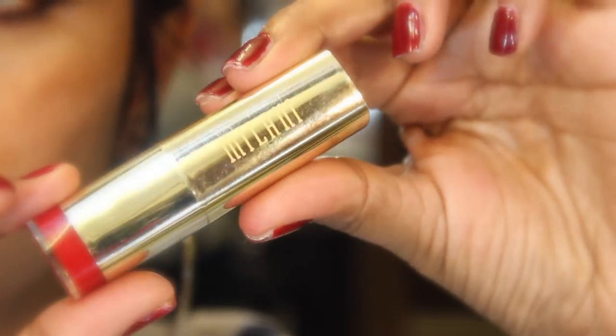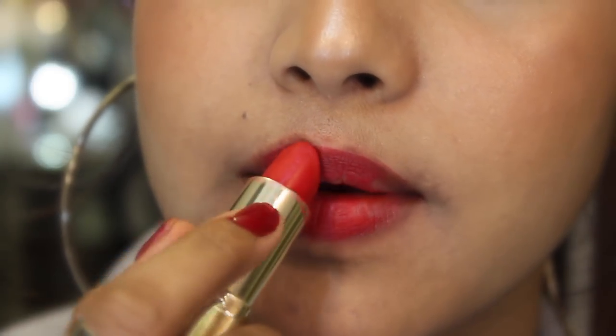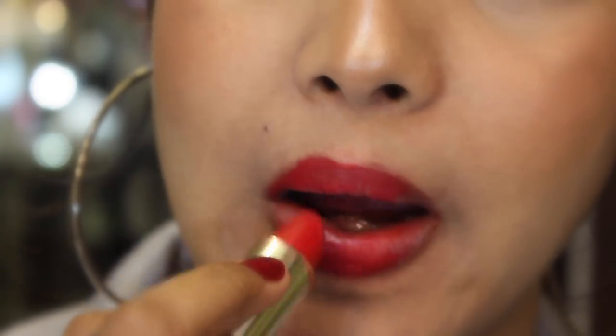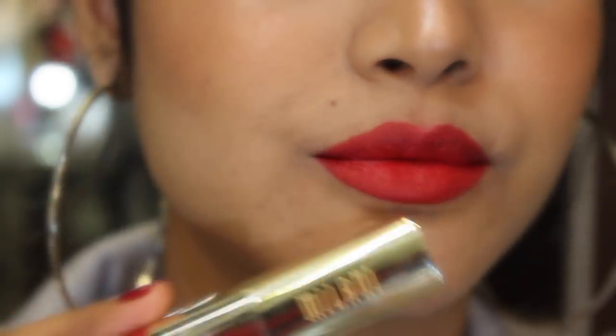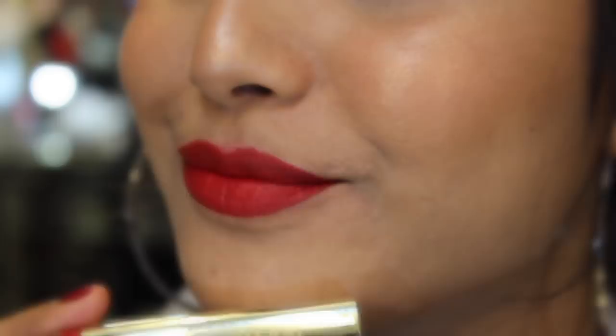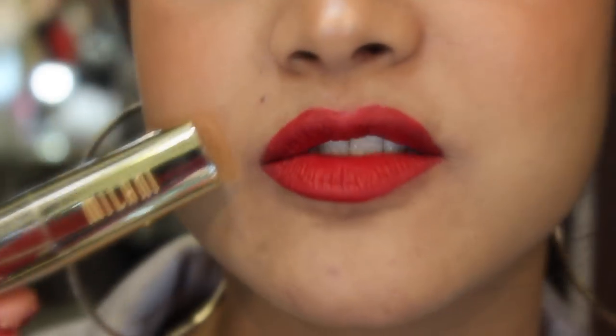This one is by Milani — their Matte Kiss in number 72. It's a hot red color that looks flattering on many skin tones and is also very long lasting. It has a very different texture: it applies creamy and then after some time it feels very powdery, but in a good way.